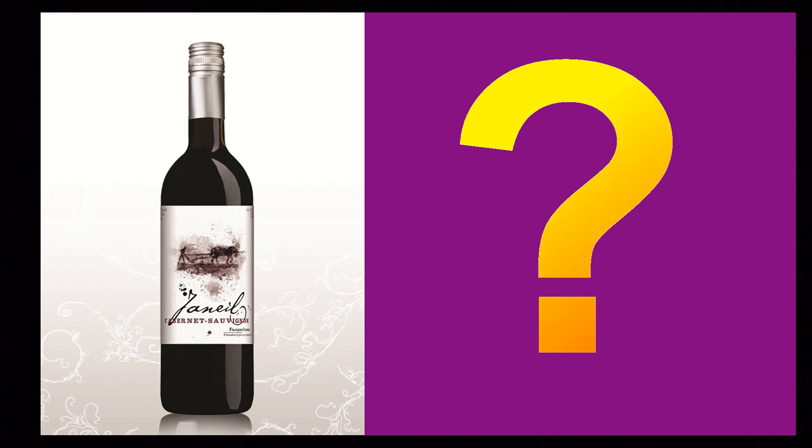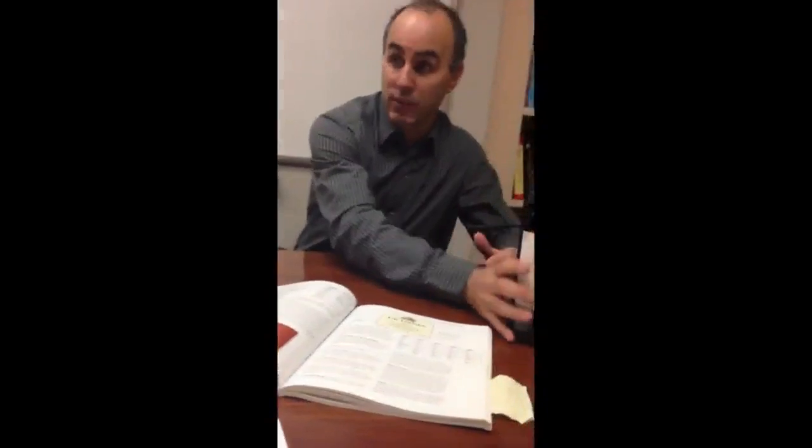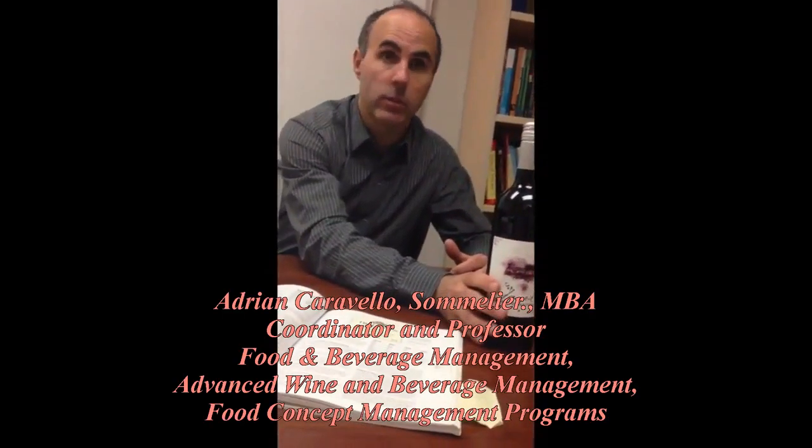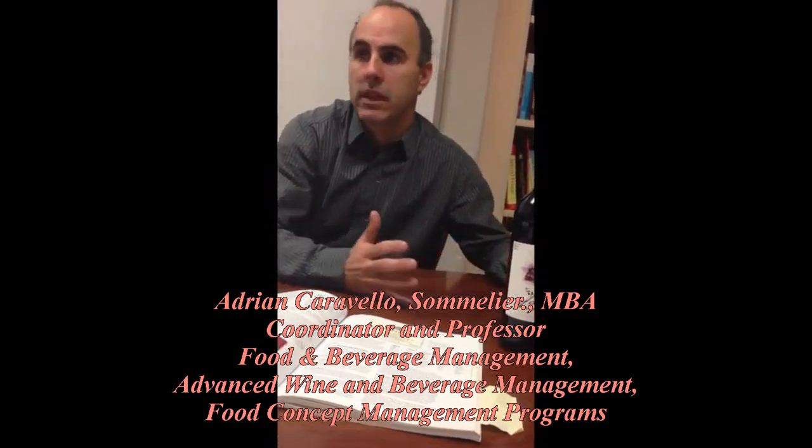How to make a perfect food match with Janelle? Let's ask an expert. Because it's full-bodied, with the blackberry fruits, that is a complement to many red meats. So whenever you're food and wine matching, you want to focus in on the star.